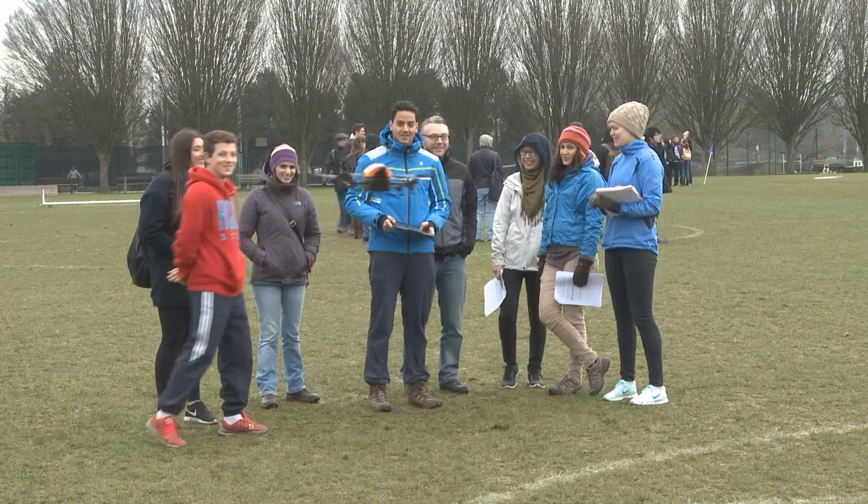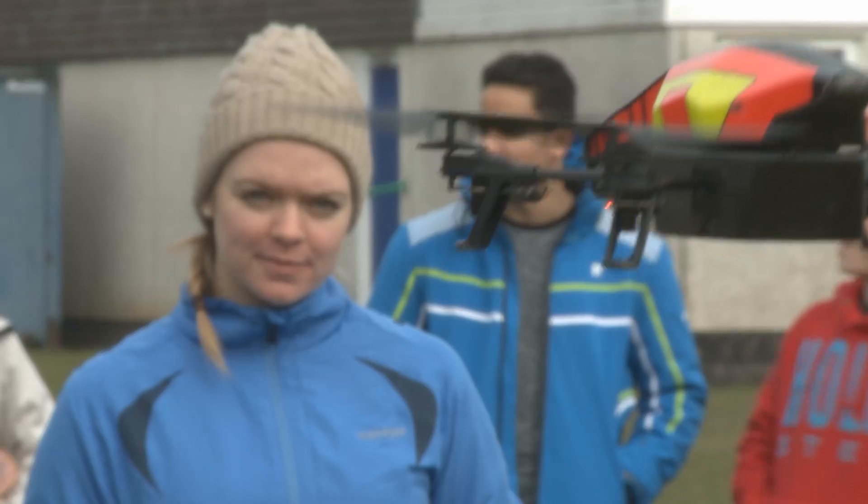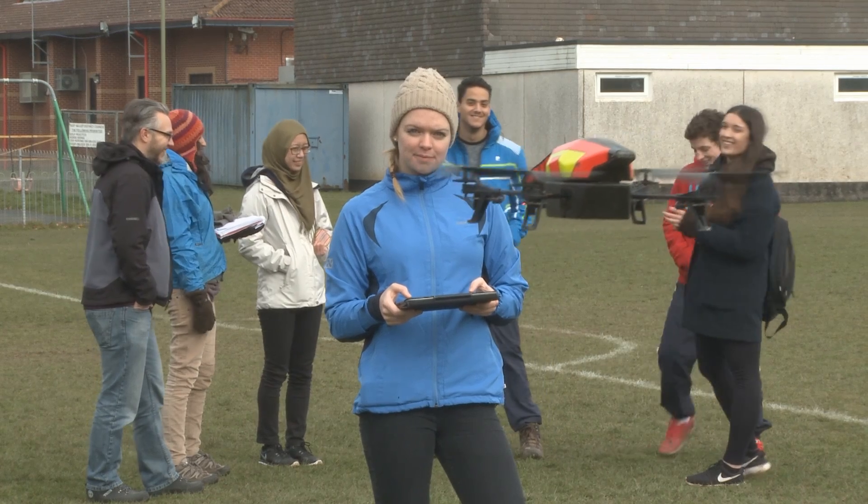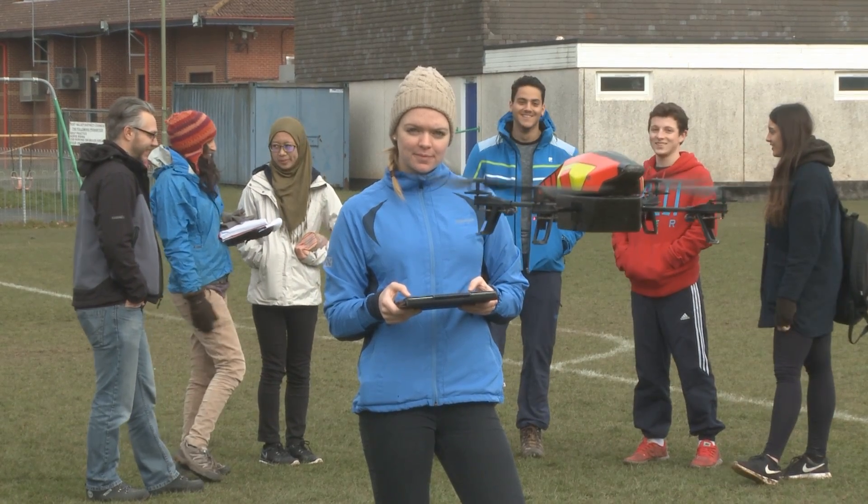It's been really exciting to fly drones to be honest, that's really cool. Just getting to work outside and getting to know the people I'm on the course with — yeah, it's been quite fun.